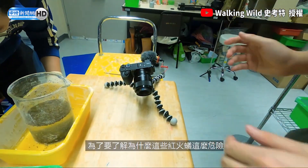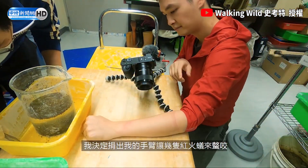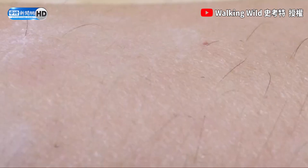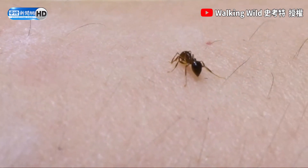To truly understand just how these ants have caused so much damage, I've decided to let a couple of fire ants sting my arm. Alright, wish me luck. It looks like there is a place where they can bite — and there is.